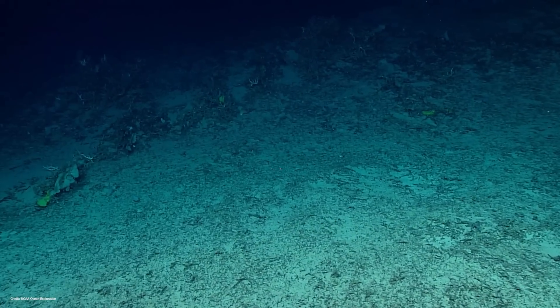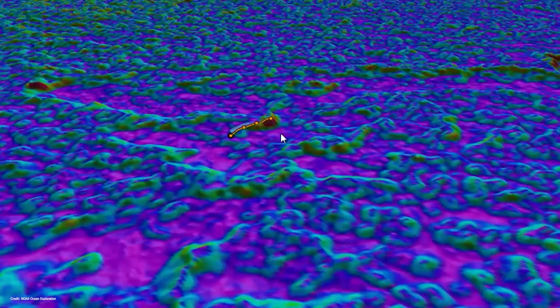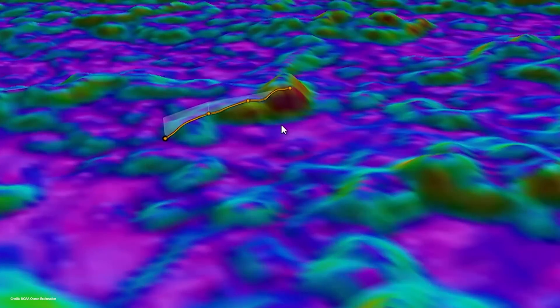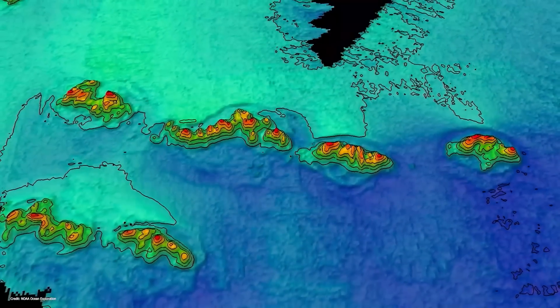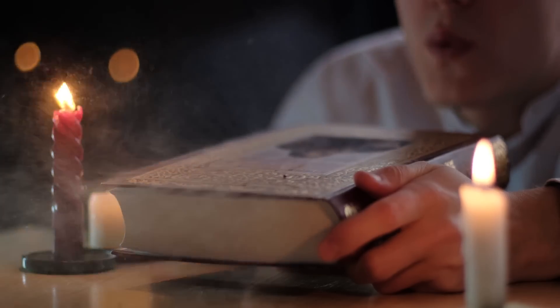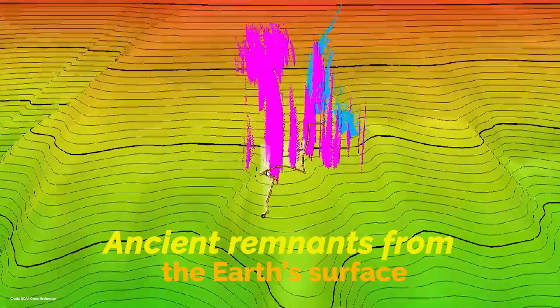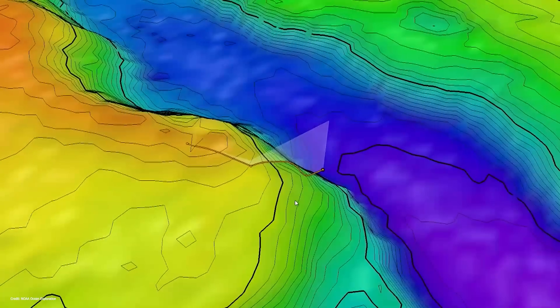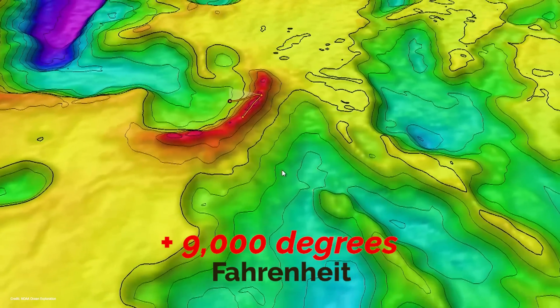Inside our planet there are remains of what thousands of years ago were continental plates that contained oceans as large as the Pacific Ocean and mountains larger than Mount Everest, but are now several thousand kilometers below the surface. However, this does not mean that inside our planet there is an internal world like the one Jules Verne imagined in his book Journey to the Center of the Earth. These structures are just ancient remnants from the Earth's surface now found very close to the core at extreme pressures and temperatures of more than 9,000 degrees Fahrenheit — temperatures no living thing could survive.